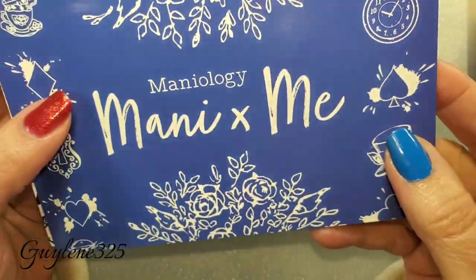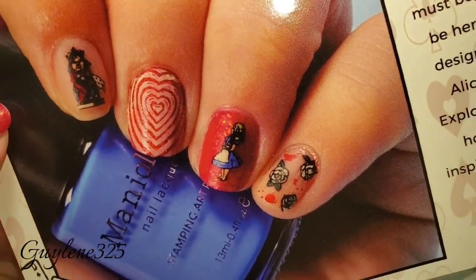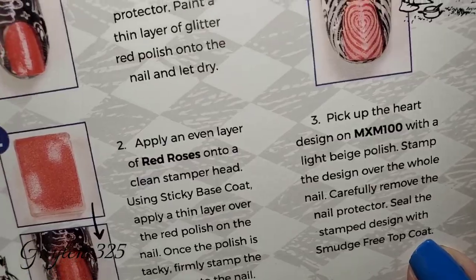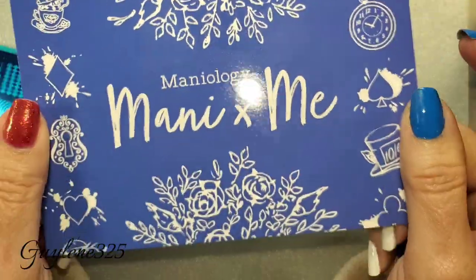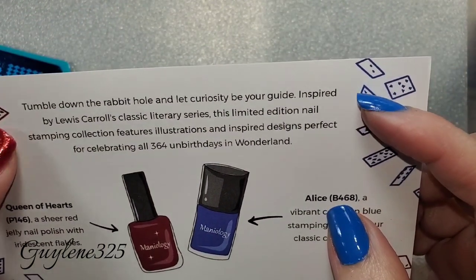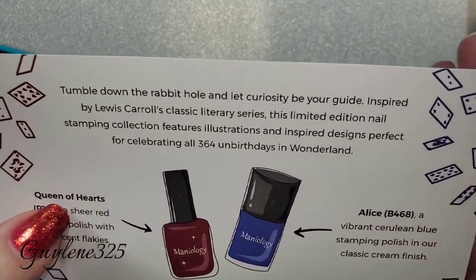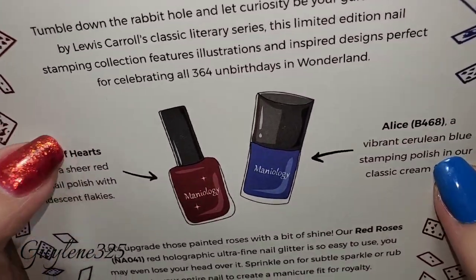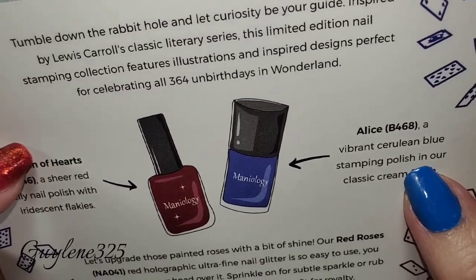I'll tell you at the end how to enter the giveaway, but let's check out what's in the box. There are a couple of cards — this one is the mani inspiration they did, and on the back how they got the look. This card gives you the theme: it's called 'Through the Looking Glass — tumble down the rabbit hole and let curiosity be your guide.' It's based on Lewis Carroll's classic literary series, Alice in Wonderland, celebrating all 364 unbirthdays in Wonderland.